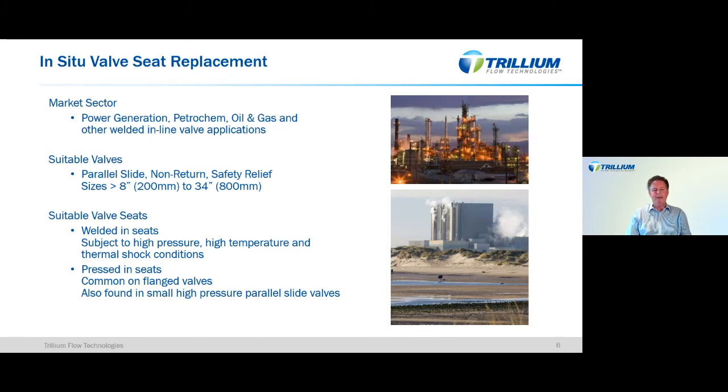On the upper end, the larger the valve the more suitable it is — around 34 to 36 inches is the maximum we've done to date. The valve seats in question are welded-in seats subject to high pressure, high temperature and thermal shock conditions. We can also replace pressed-in seats — those pressed in under force during manufacture, not welded in position, and without a stellite face. They are often manufactured from a material combining hardness and strength. Not so common nowadays, but we can replace those seats, and they are replaced with a welded-in design.